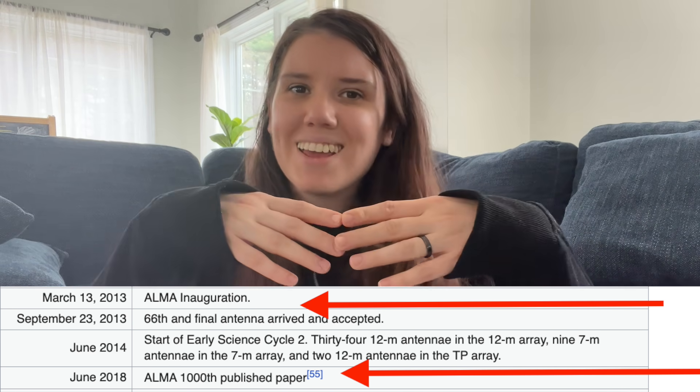It's fine. It's not like one person at ALMA wrote 1000 papers. It's a bunch of different groups who apply for observing time, they get the data, and they do all kinds of different stuff on it. This video is about how in October of 2022, ALMA got hacked. ALMA went down. ALMA went dark.